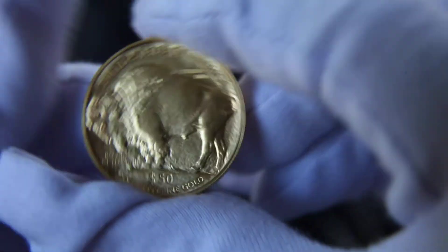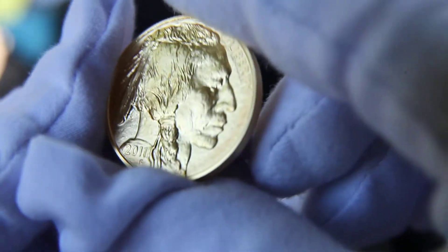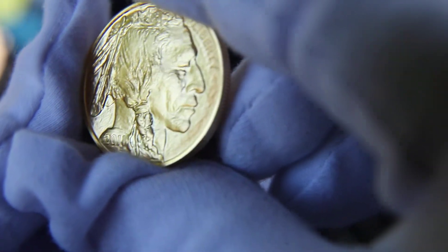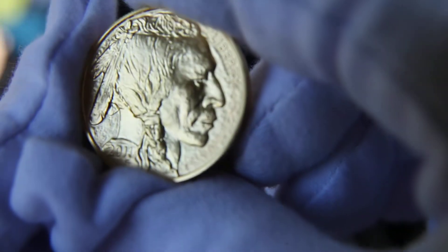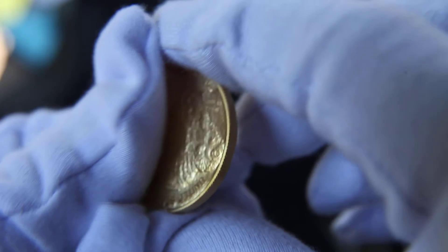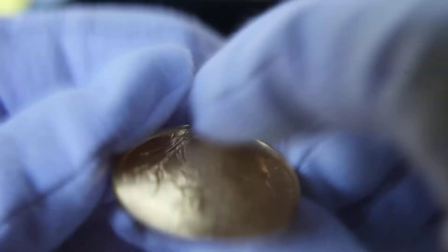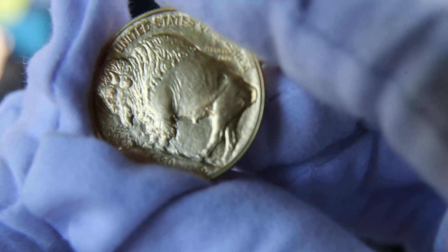I might send this in and have it graded by NGC and sealed up. It's pretty clean — should be a MS-65 or 66, I think. I don't see anything wrong with it looking up close. I've got a gallery online with some really close-up zoom pictures I took, so you can see it better there.